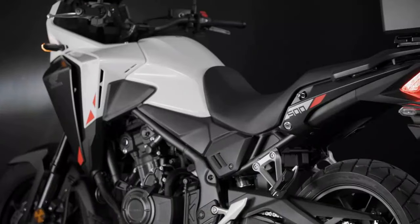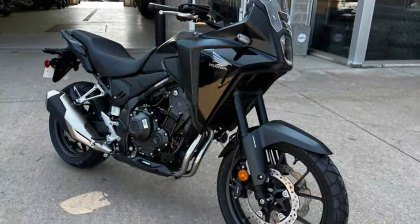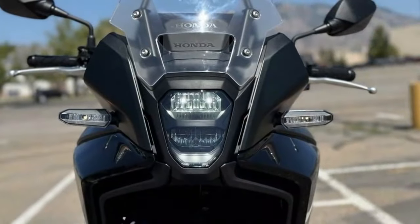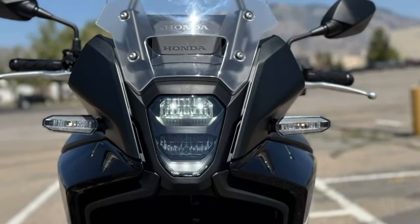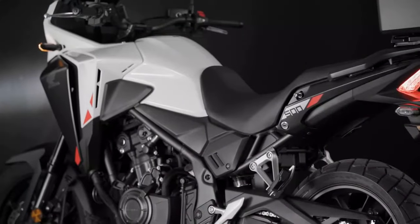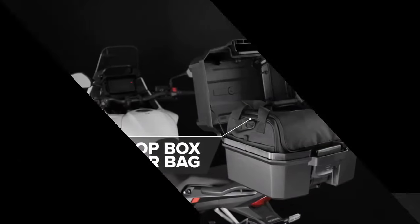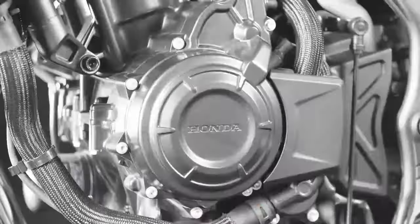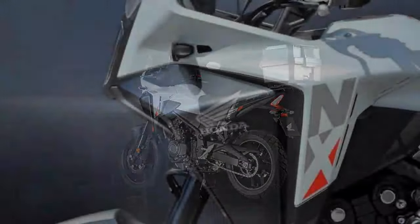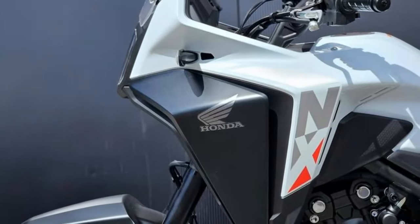The new 5-inch color TFT looks great, the new backlit joystick makes the menus simple to navigate, and the updated bodywork and LED lights look sharp and modern. Fuel economy is still excellent, meaning the 4.7-gallon tank yields an adventure-worthy 230 to 300-plus mile range. The fact that all of this, plus traction control, only comes at a $100 premium over the outgoing CB500X means the NX500 still offers the same great value, but better.